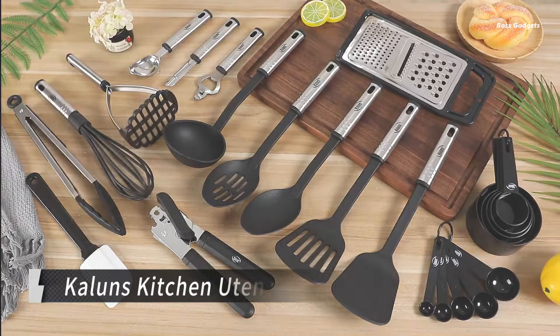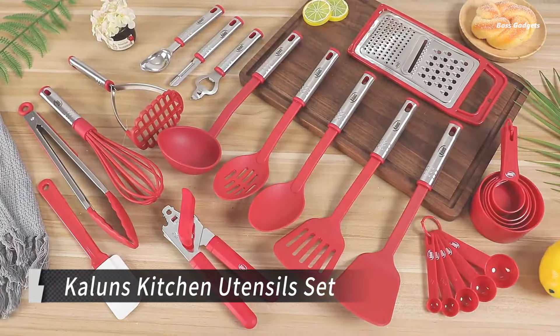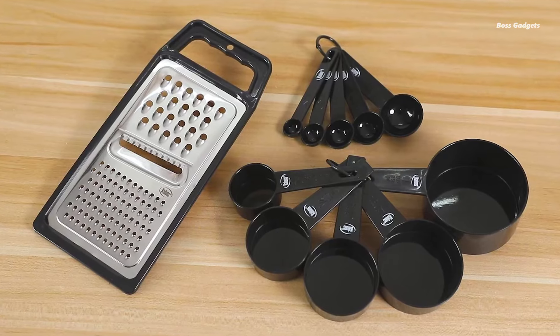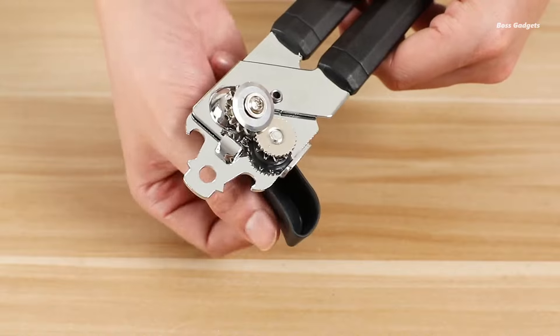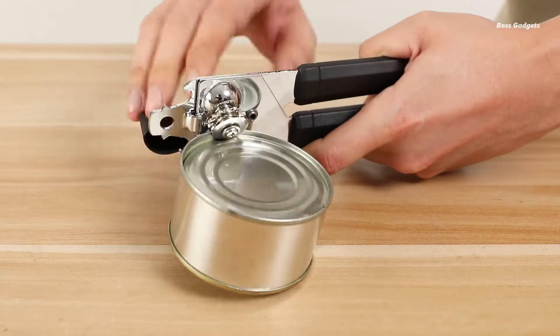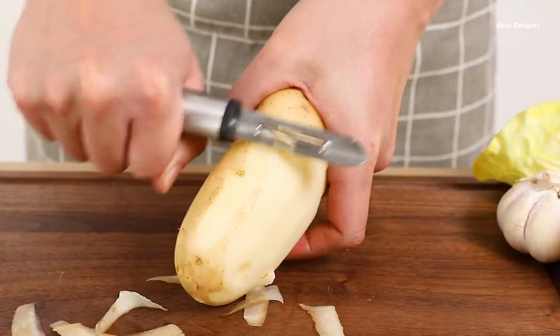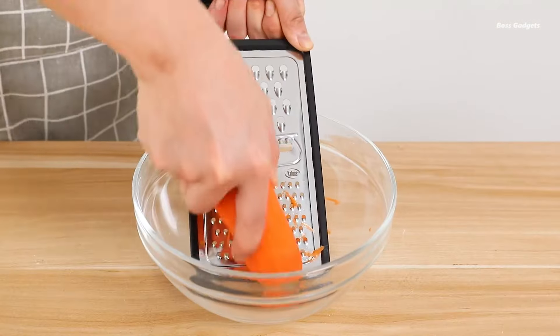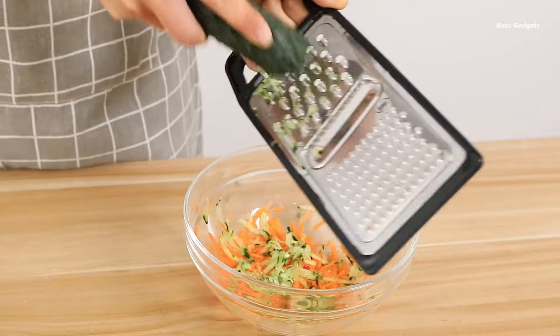Elevate your cooking experience with the comprehensive Kalunz Kitchen Utensil Set. This 35-piece collection has every tool you need for flawless food prep. Crafted from a durable combination of nylon and stainless steel, the utensils are designed to never scratch or stick. From whisking and peeling to stirring and serving, this set ensures you're equipped for any culinary task.